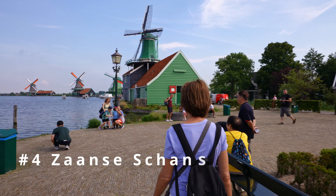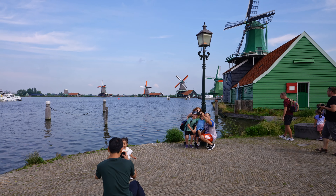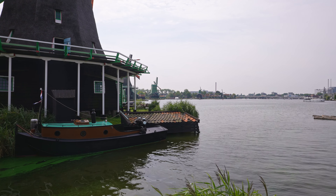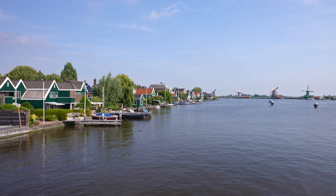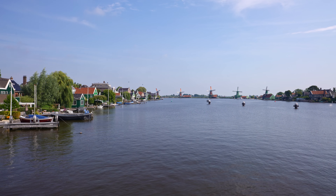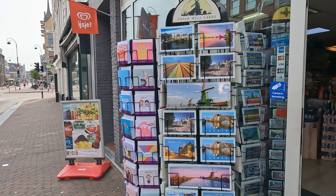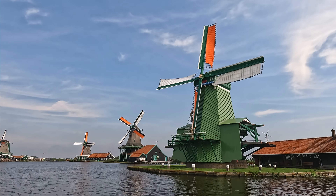The world-famous Zaanse Schans area is spectacular. Most people think you have to take an organized tour to get here, but you really don't — it's just five stops on the train from Amsterdam Central, then you walk across the bridge. You'll actually walk right by a huge cocoa plant and the whole town smells like cocoa. This beautiful historic town is where you can experience original windmills and see how they used to use them for machinery.